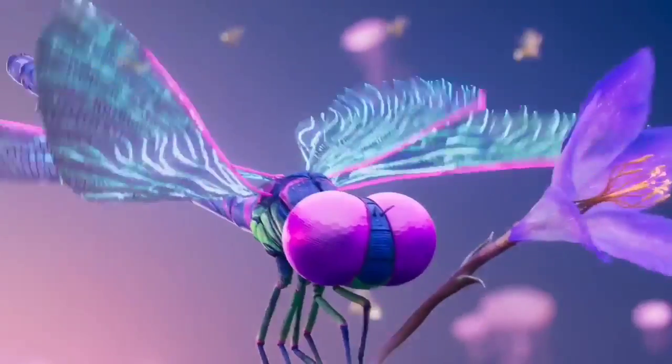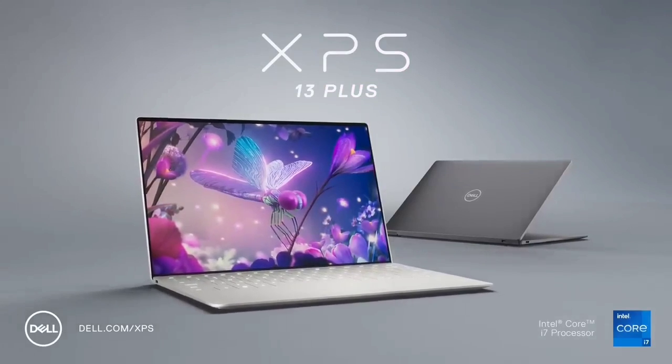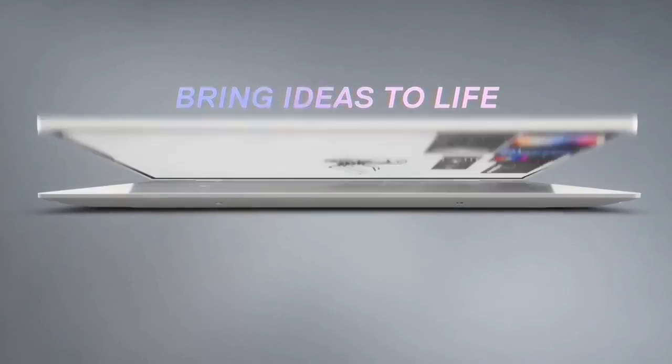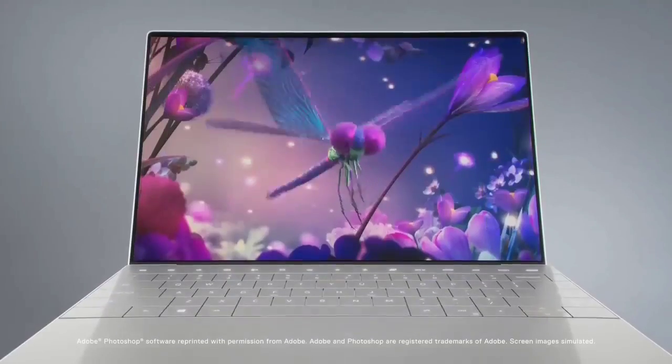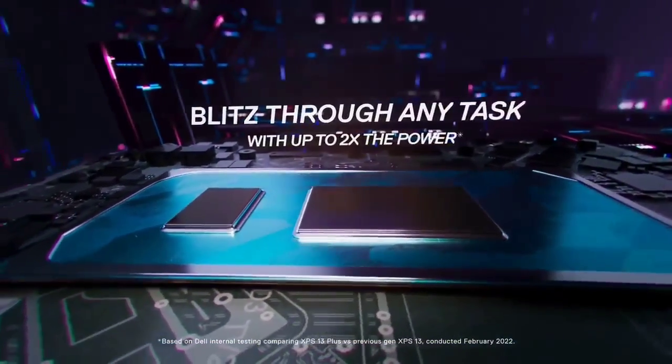The one aspect we wish the XPS improved on is its battery life. Users love this power-packed laptop, but they're constantly having to charge it. Fortunately, its Thunderbolt 4 charge system tops off the lithium battery in a short time. And at a mid-range price of $1,400, this is an easy issue to compromise on.